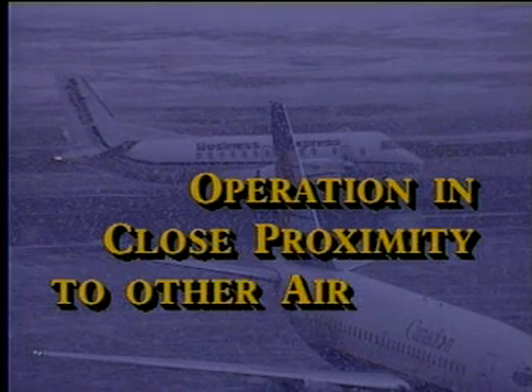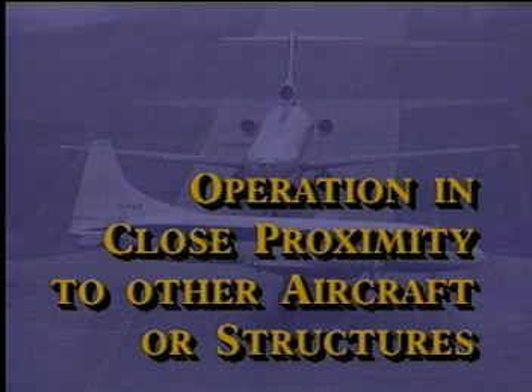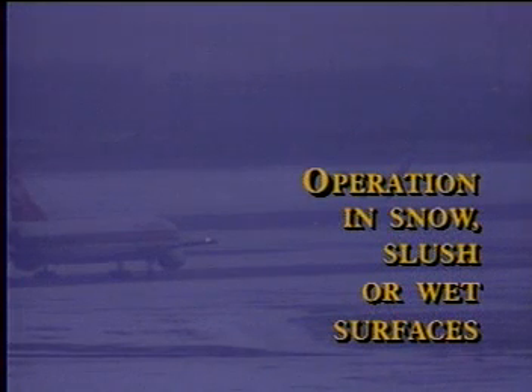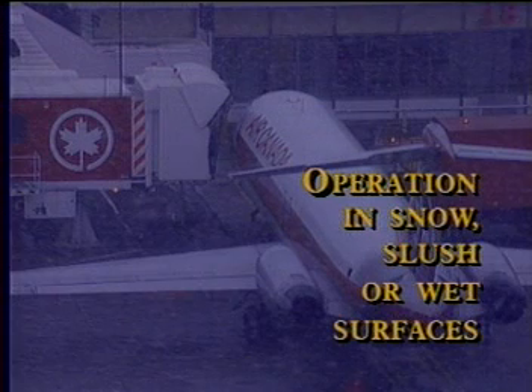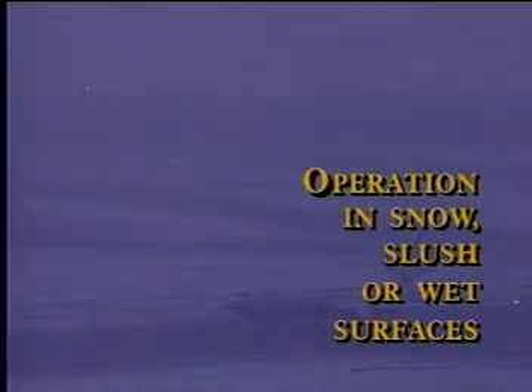Eighth, operation in close proximity to other aircraft or structures. The terminal building usually acts as a windbreak, causing wind eddies on the leeward side that increase the apparent snowfall. Jet exhaust from other aircraft can blow snow, ice, or slush back onto your aircraft, or cause snow to melt and refreeze as ice. Ninth, operation in snow, slush, or wet surfaces: since most aircraft don't have fenders, you'll kick up slush or water from the landing gear. Taxiing with flaps down increases the likelihood of splashing contamination on the flaps. Whether it sticks depends on air temperature, surface temperature, relative humidity, and more.